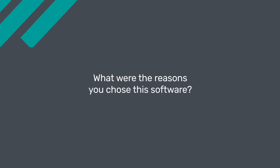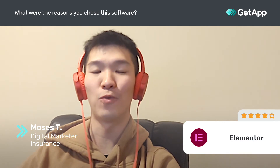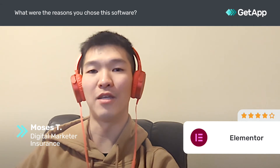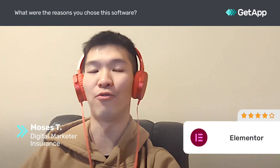I chose Elementor because of the friendliness and ease of use. It is really easy to start using — you don't really need much education to use Elementor. It is a very simple drag-and-drop website builder that is intuitive for everybody.